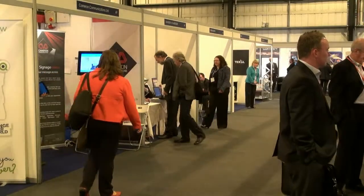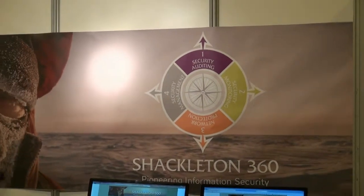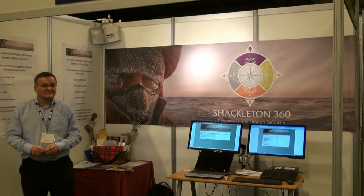Security was also an issue for another new product on show, Shackleton 360. Aimed at small and medium sized firms, it's designed to offer them the same kind of protection from hackers that's long been available to much larger companies.